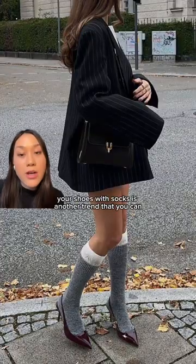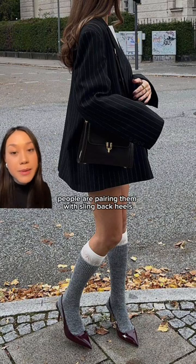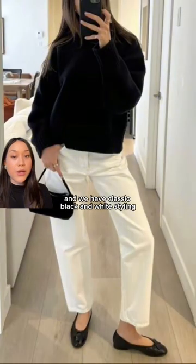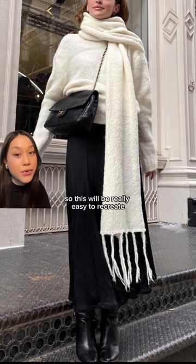Styling your shoes with socks is another trend that you can throw together with stuff you already have at home. Specifically, people are pairing them with slingback heels, Mary Janes, and ballerinas. Then we have classic black and white styling, and I'm pretty sure you all have black and white clothing, so this will be really easy to recreate.